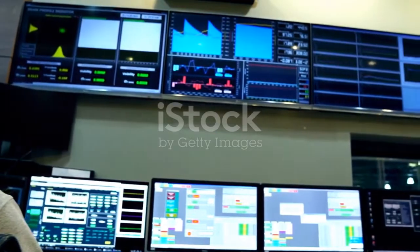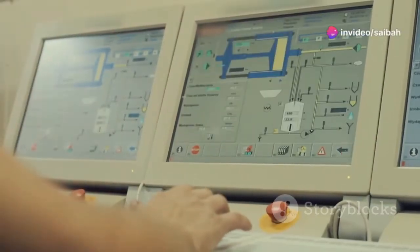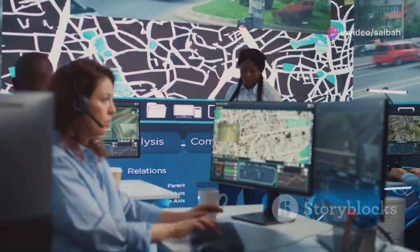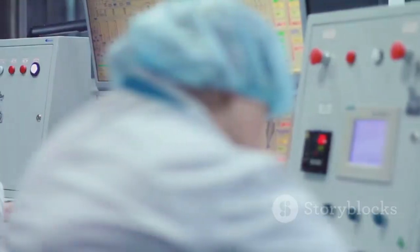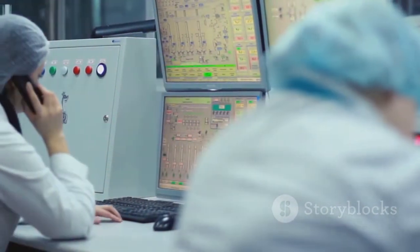SCADA is crucial for automation in several ways. First, it allows for centralized control. Operators can monitor and control multiple processes from a single location. This eliminates the need for manual intervention at each site, saving time and resources.